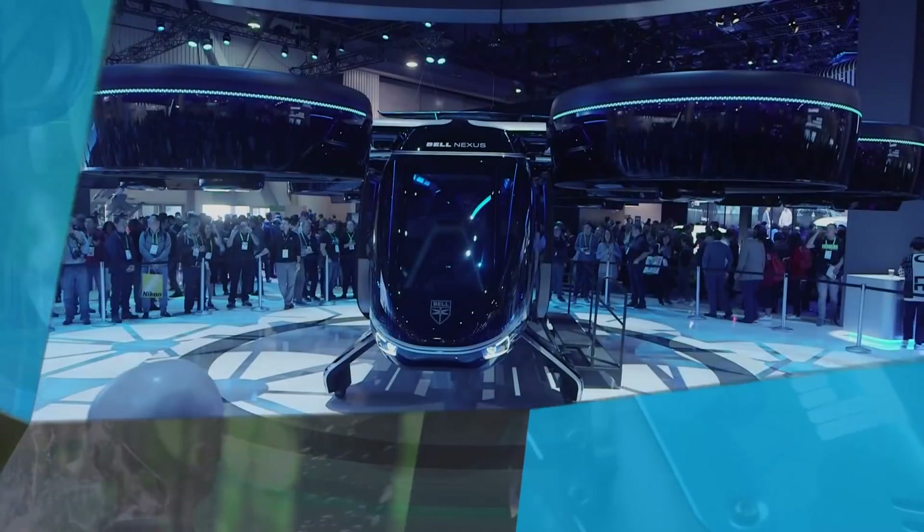What's up everybody? Drew Prindle here from Digital Trends. We are here on the show floor at CES 2019 checking out the Bell Nexus. I am here with Chad Stecker of Bell. Chad, what can you tell us about this crazy flying car thing behind us?